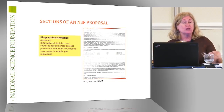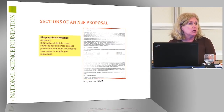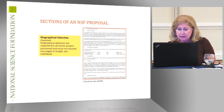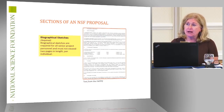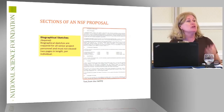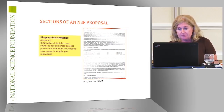The biographical sketch is really truly important. All parts of the proposal serve to answer questions asked as part of the merit review criteria. One of those questions is: do they have sufficient expertise to carry out the project as proposed? They're going to find that answer by looking at the biographical sketch for all PIs, co-PIs, and senior project personnel.